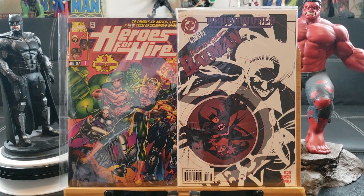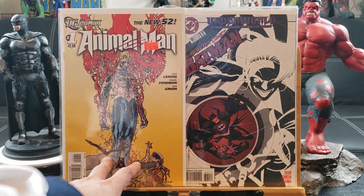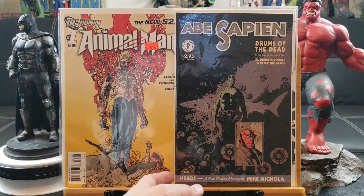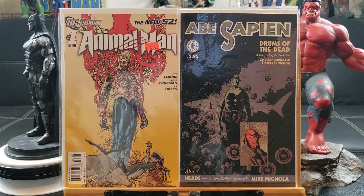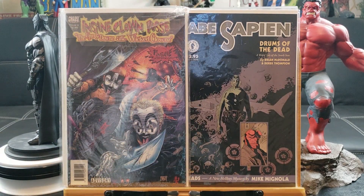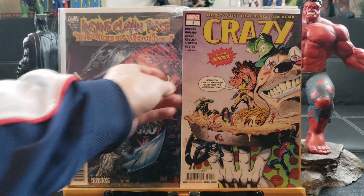Detective Comics 691 — it's gotta be a key issue, I think. I don't have time to look it up — you guys determine that. Here's Animal Man number one, first printing — I believe the second printing has a gray cover. Abe Sapien: Drums of the Dead — I think it's one of those key Hellboy comics.